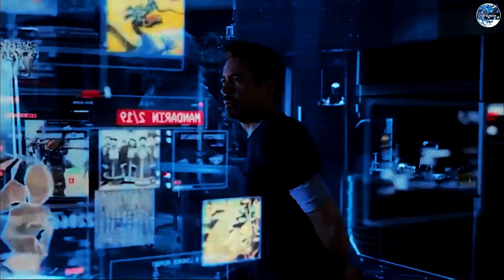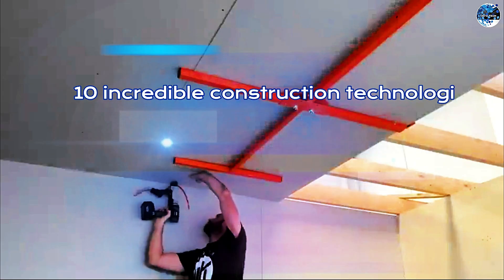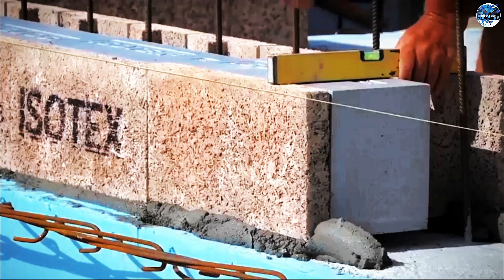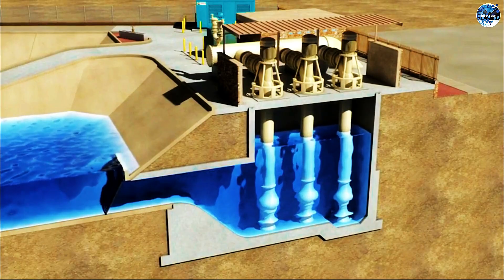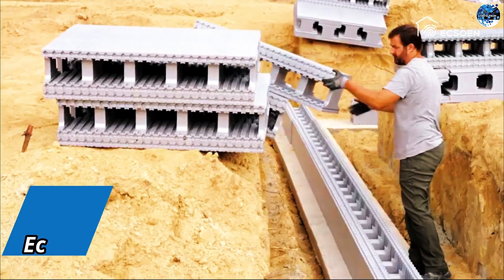Welcome back to InfoTech, the channel that brings you the latest advancements in technology. In today's video, we're going to explore 10 incredible construction technologies that are revolutionizing the industry. From eco-friendly building materials to innovative drainage systems, these technologies are definitely worth seeing. So without further ado, let's dive in.